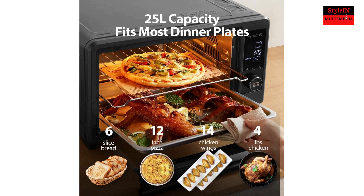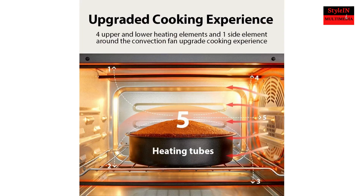Extra large interior can fit 6 slices of bread, a 12-inch pizza, or 4 pounds of chicken. Features a bright large LCD digital display, easy-to-turn control knobs, interior light, and 3-layer racks.